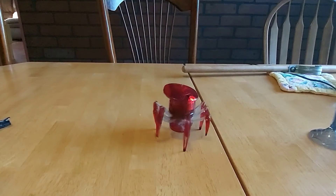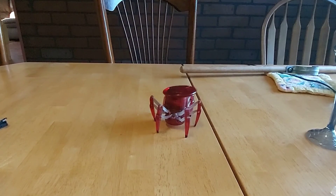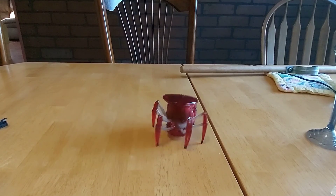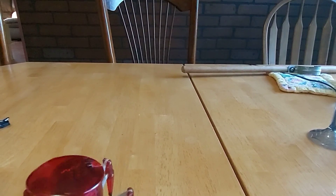Get out of there. All right, let's see what we got — coming right towards the camera. That's how we're gonna end. Thanks guys.